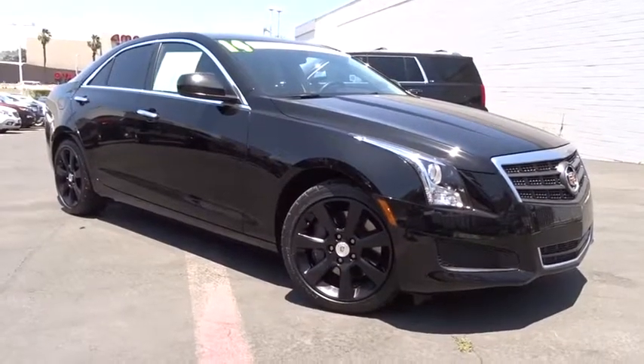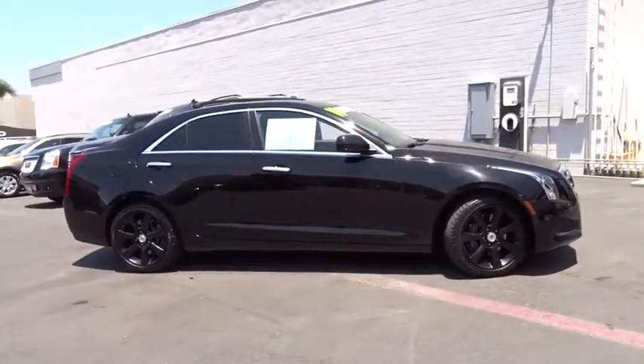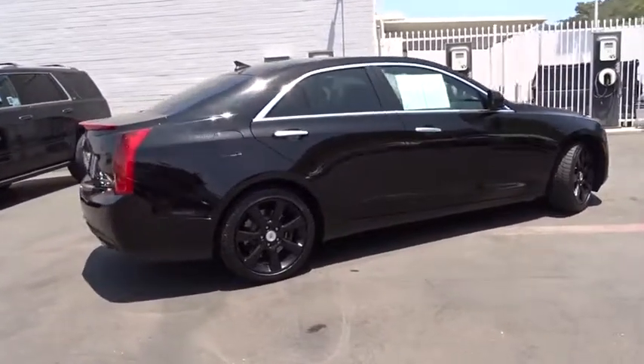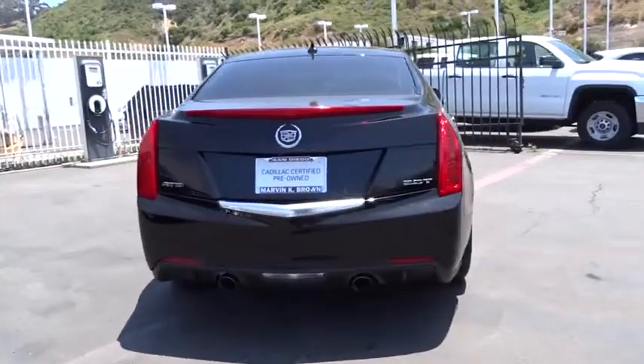The 2014 Cadillac ATS. The Cadillac ATS debuted in 2012 as an American-made compact luxury sedan. The ATS gives the driver incredible comfort and control over a nimble, hard-driving compact that directly competes with a 3-series. This vehicle has less than 30,000 miles.